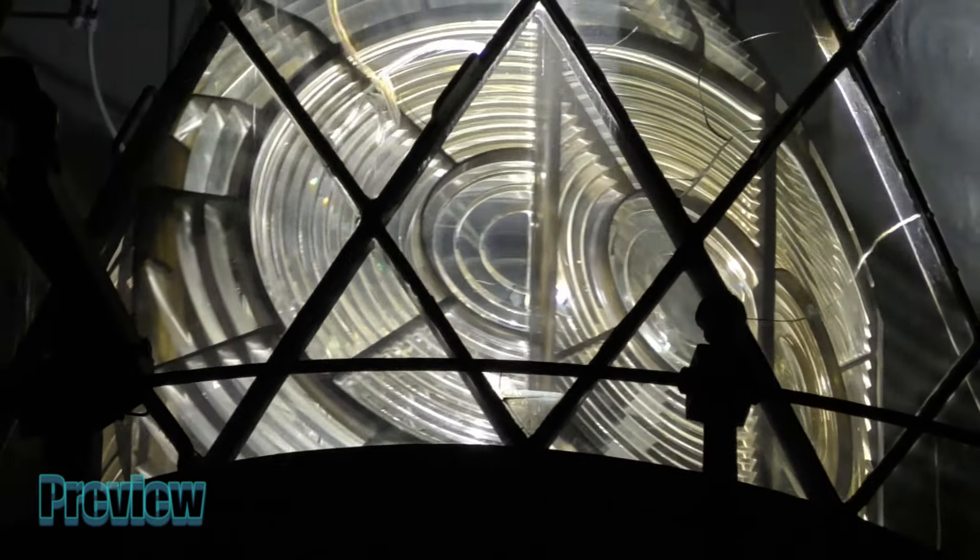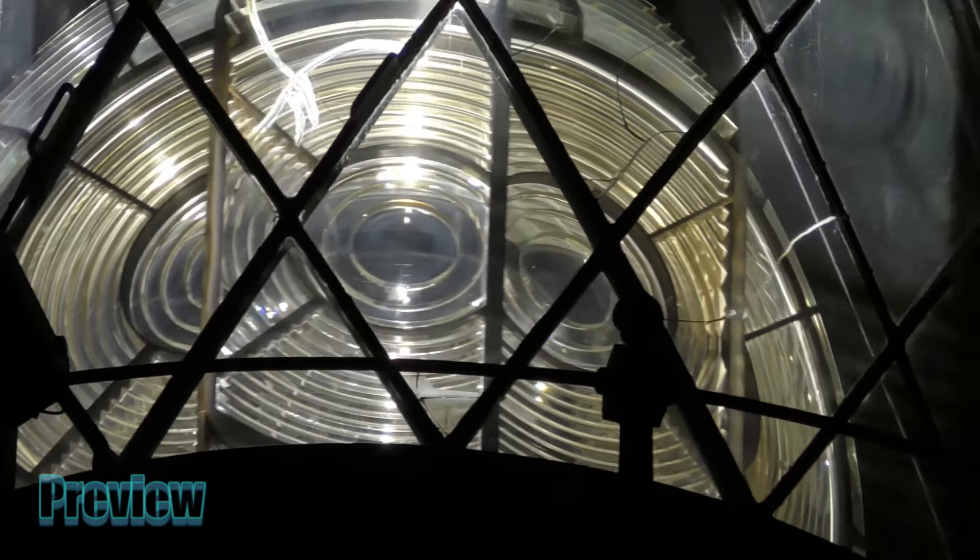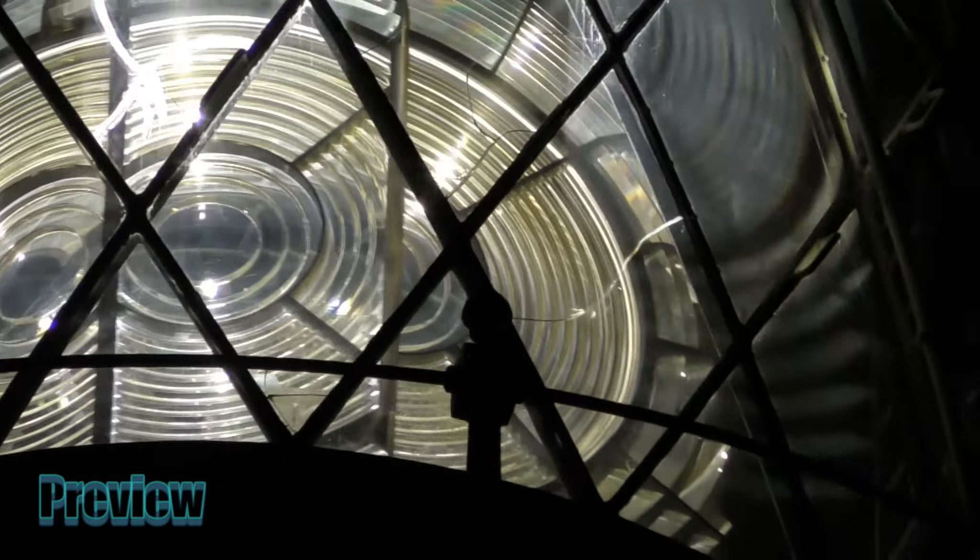To achieve an almost frictionless motion, the 3.5-ton lantern floated on a trough of mercury.